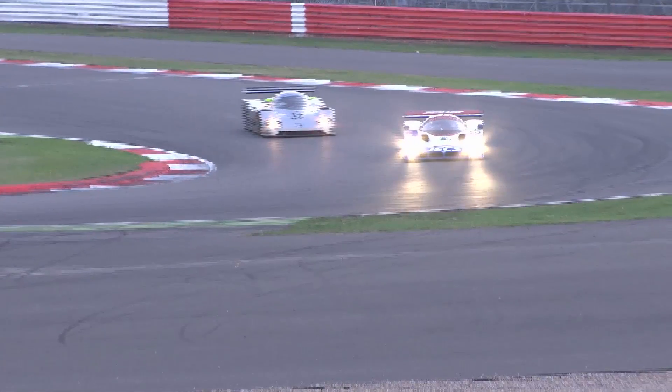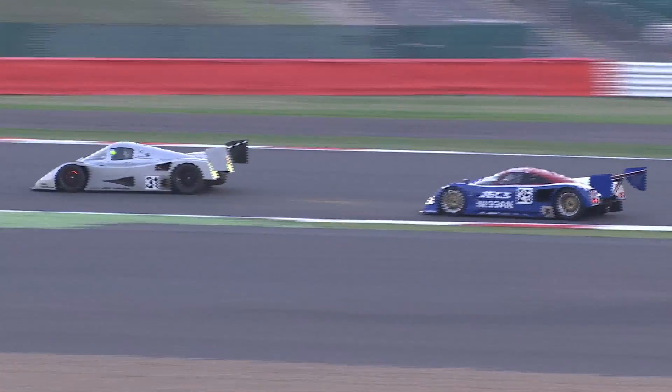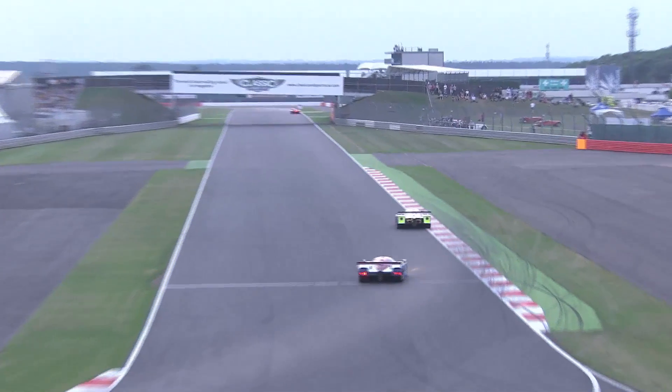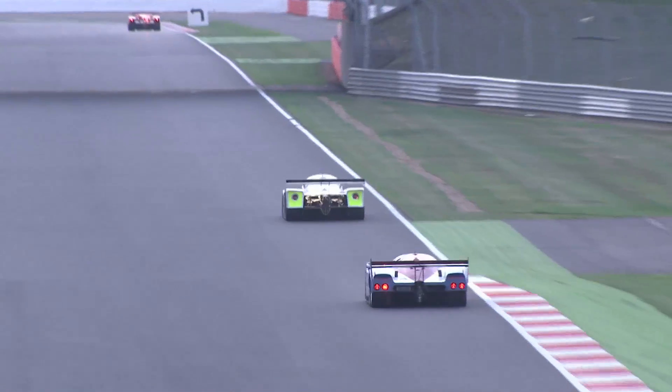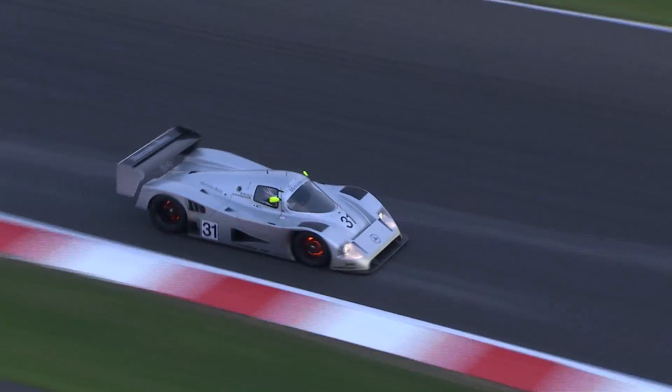Lead battle, and Bob Berridge in the Mercedes again on the attack. Katsu Kubota's going to have to really rein in the Nissan — runs a little wide, and that was an open goal. Berridge goes gratefully straight through, brakes glowing. The Nissan, incidentally, the first Le Mans racer to use carbon brakes. Bob Berridge now with the lead of the race once more. Can he run away and hide? The Nissan, with all that power, may just have worked its tyres a little too hard.